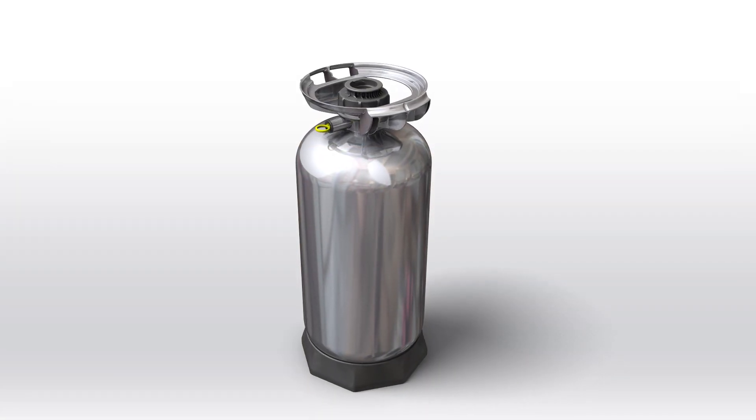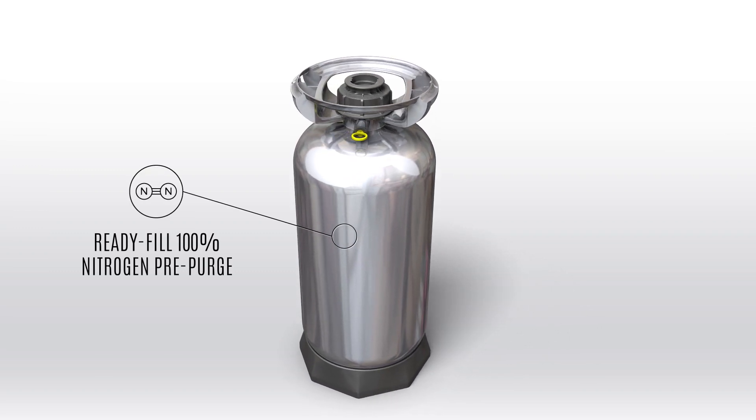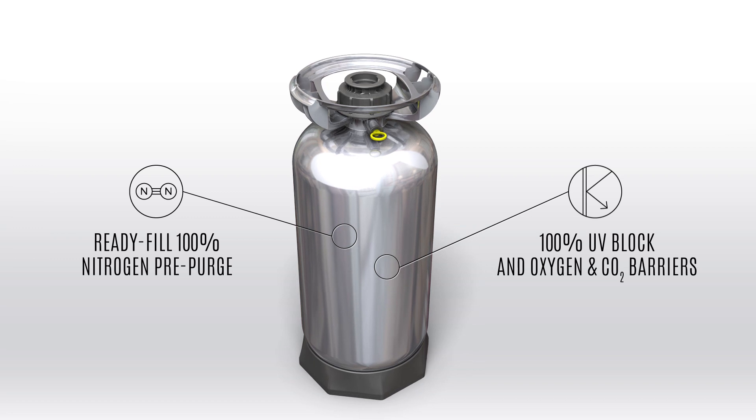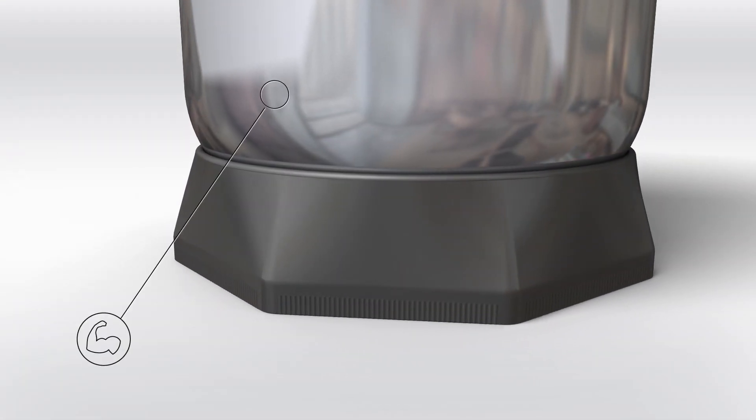Zegg ensures freshness and quality, coming factory pre-purged with nitrogen gas and sealed with industry-proven oxygen barriers, eliminating costly keg preparation and shelf life risks.